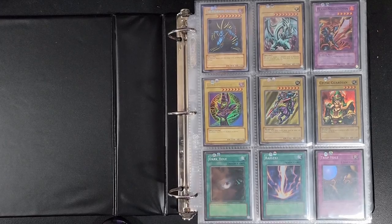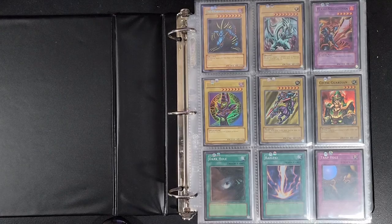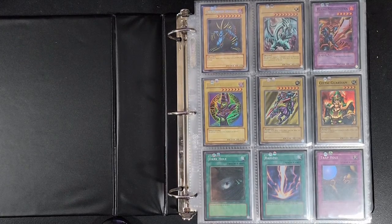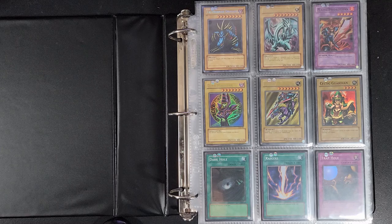Mainly this channel is about me showcasing my collection. A lot of sets I have are already complete, and a lot are incomplete. So I might have some videos where I show a complete set and some where I do a progress update. I also plan on doing some mail day videos to show what I've been purchasing, and maybe once in a while some pack openings or booster box openings — I'm not really too sure about that yet.